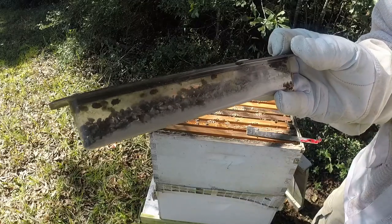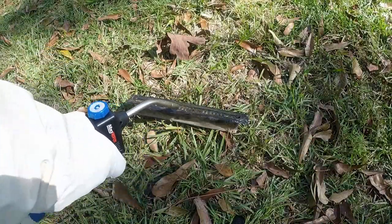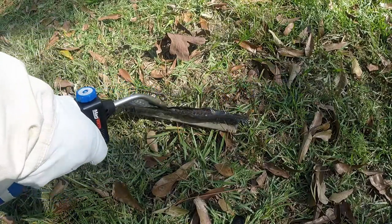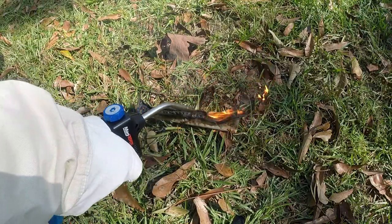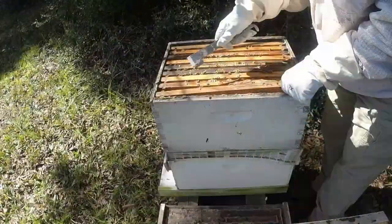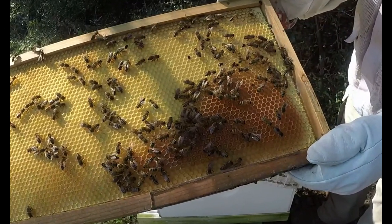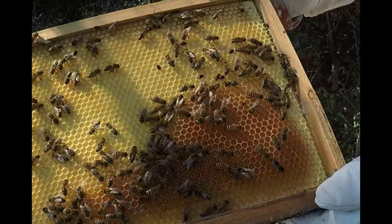Maybe where you don't have a lot of beetles, diatomaceous earth will work fine — but there are so many this year down here that it's a prime example it just doesn't keep up killing them fast enough. With oil, they drown or they can't get out — it's too slick, it's done. With diatomaceous earth they have the opportunity to continue living on. I want them dying now. Look at the beetles — they're full of goldenrod nectar.